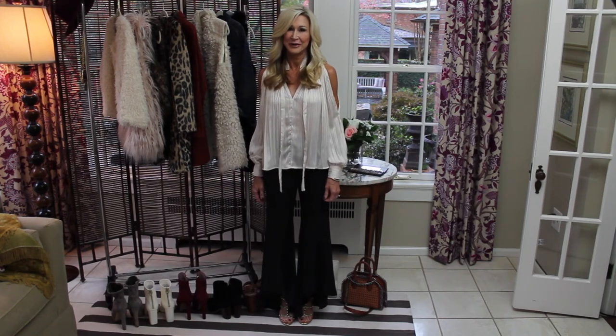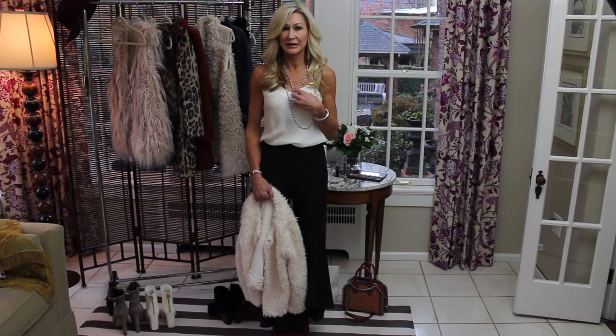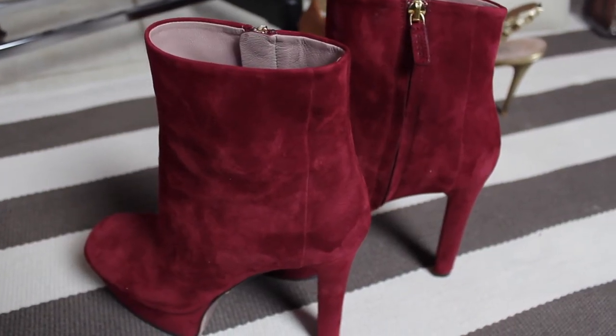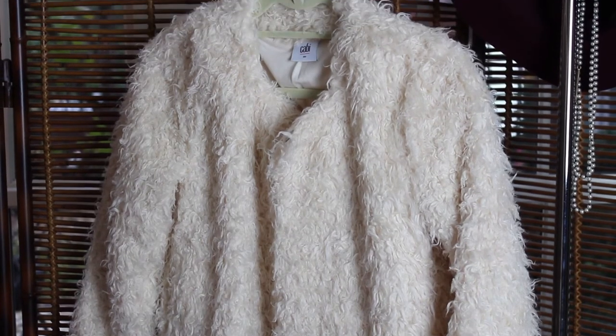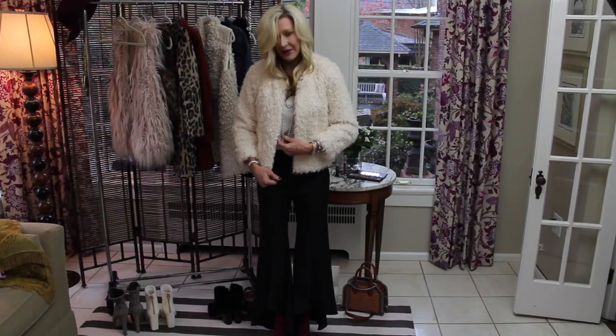I've changed it up a little bit — I added some gold tassel earrings in place of the black ones, added some pearls, and these great red suede boots that were a Christmas present from my husband a couple years ago. I'm going to throw on a really fun Cabby fur coat. I think this is a warmer version of the other outfit, great for a cocktail party during the holidays.